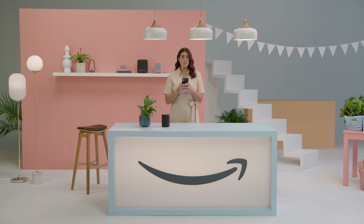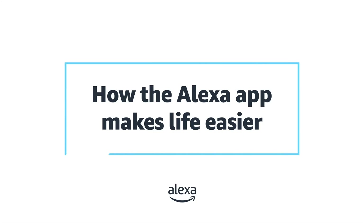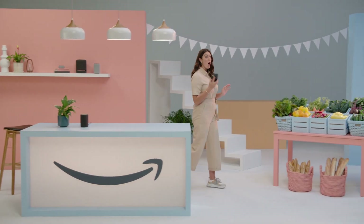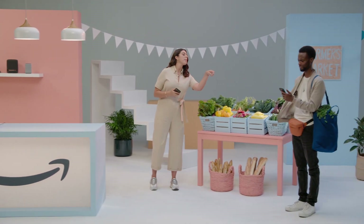Do you know just how helpful the Alexa app can be in your life? Seriously, this may change everything for you. Okay, so first find the Alexa app on your phone — it's probably next to that weird game that you never play.